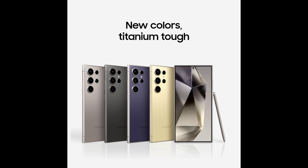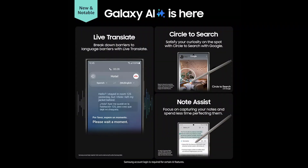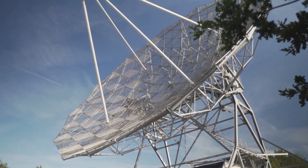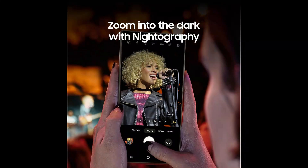But what about power? Powered by the Snapdragon 8 Gen 3 processor, this beast handles everything you throw at it like a champ. Gaming? Smooth as butter. Multiple apps? It doesn't even break a sweat. With 12GB of RAM and 512GB storage, it's like having a supercomputer that fits in your hand.